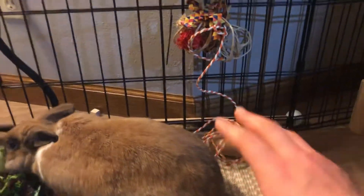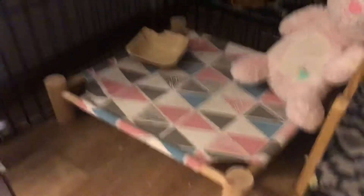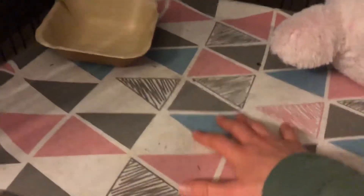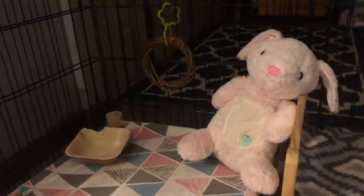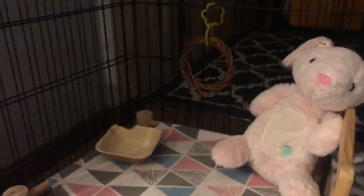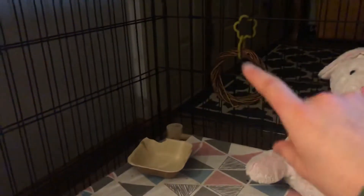Next is a toy right here that they kind of killed. And then, here is their clicker training stick. Over in this corner, they have a bed from Hoppy Bunny Shop — it's super amazing and a little bouncy. And then they've got a stuffed animal, Steve. You all know Steve — Steve's a stuffed rabbit over there.